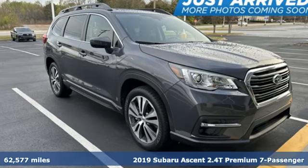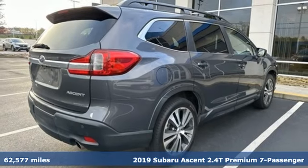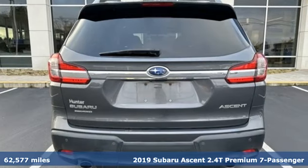Here's a 2019 Subaru Ascent. Live the life you love and love your Subaru. Plus, it offers an exciting list of features.